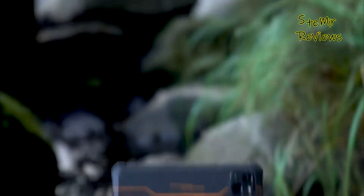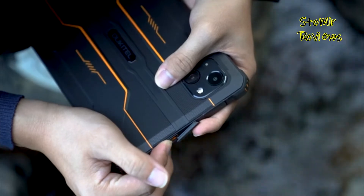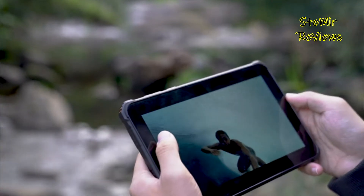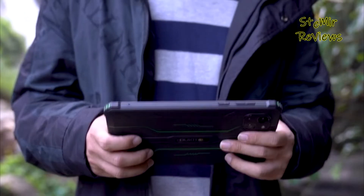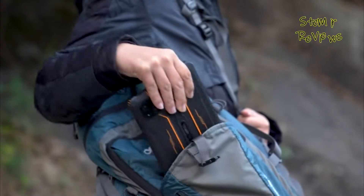Under the rugged exterior, they boast powerful processors, ample RAM, and storage, ensuring smooth performance even in challenging tasks. Many come with extended battery life and hot-swappable batteries for uninterrupted operation in the field.